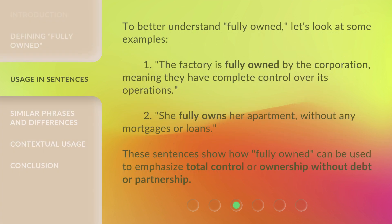To better understand 'fully owned,' let's look at some examples. First: 'The factory is fully owned by the corporation, meaning they have complete control over its operations.' Second: 'She fully owns her apartment, without any mortgages or loans.' These sentences show how 'fully owned' can be used to emphasize total control or ownership without debt or partnership.